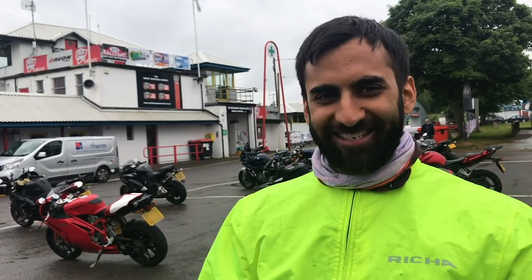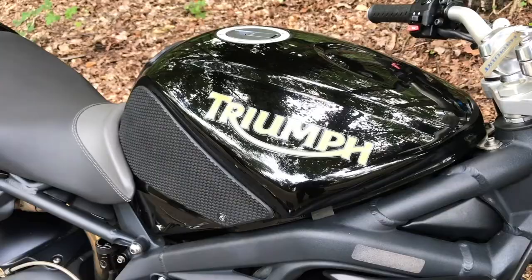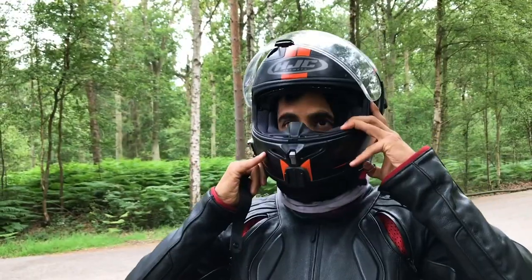We're at Castle Coombe on a splendid day doing track day skills. I've been riding about three years now, currently got a Triumph Street Triple R. I figured if I was going to get a bike, learn it the right way from the beginning.